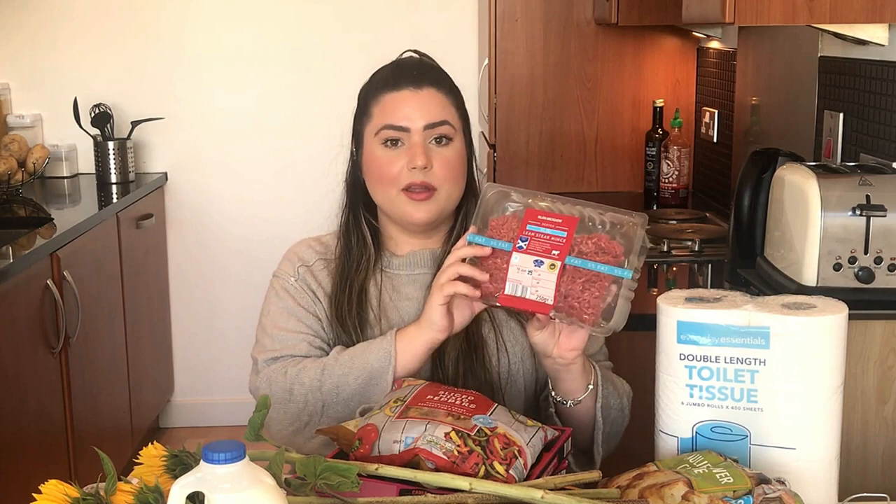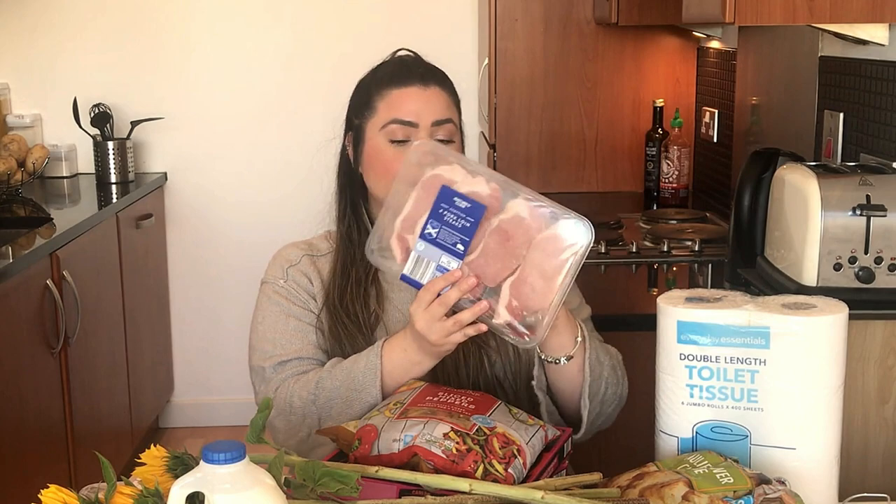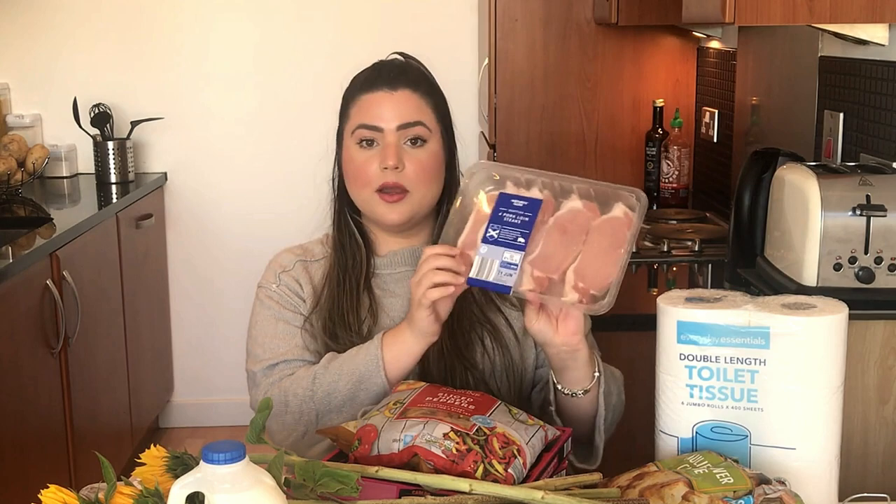Outra proteína que a gente comprou essa semana, mas que não costuma comprar sempre, é esse bife de lombo suíno. Eu não gosto de suíno, mas é a carne preferida do Afonso. Então às vezes a gente compra aqui pra casa. São bifes bem bonitos, com 480g, então isso vai dar pra uma refeição da gente. De proteína principal foi isso.